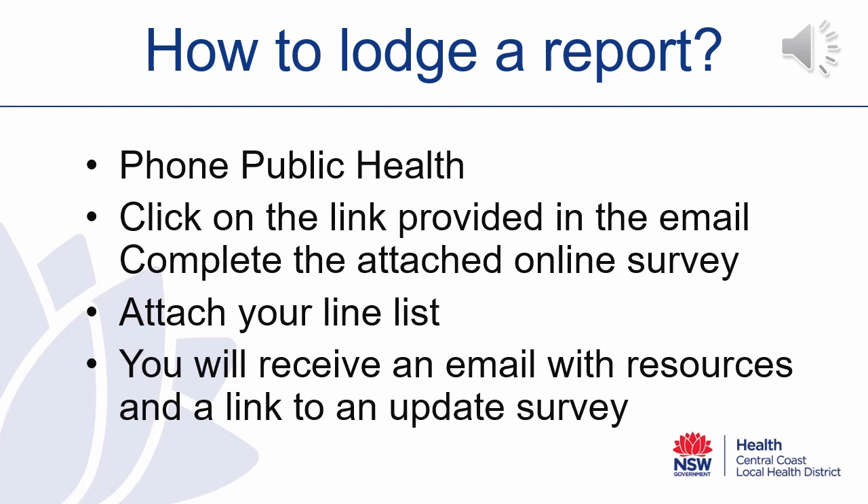So how do you lodge a report with the Public Health Unit regarding your gastroenteritis outbreak? At this time you will still need to phone Public Health. You will then receive a link in an email to a survey which you can complete online. If you have already commenced a line list, you can attach that to this online survey. Following the completion of the survey, you will receive an email with resources that you can start to implement in your centre to help you manage and respond to the outbreak.